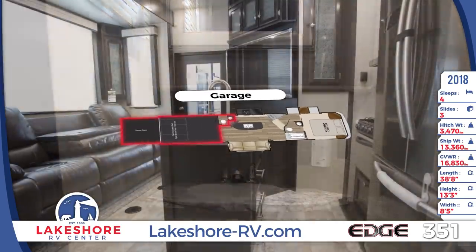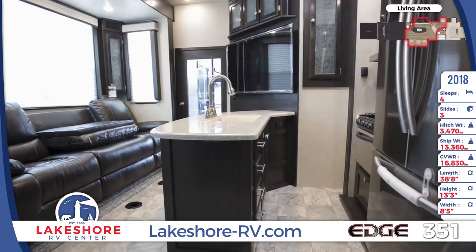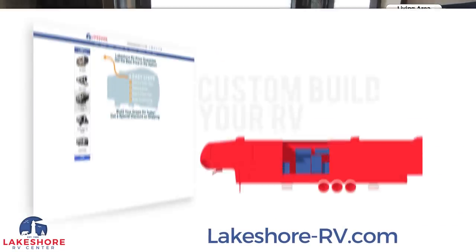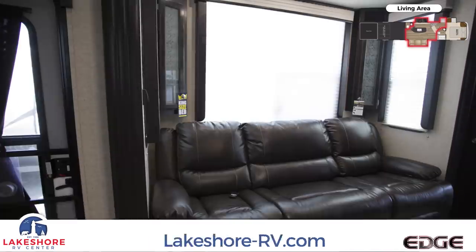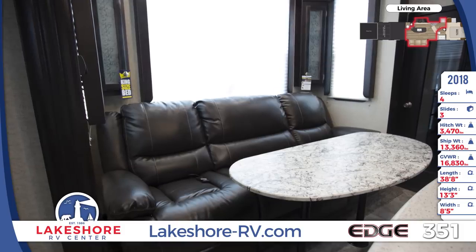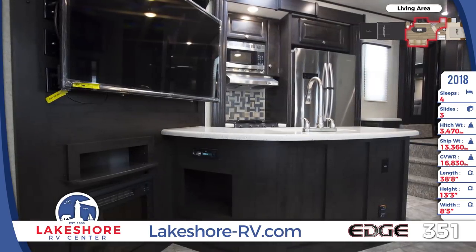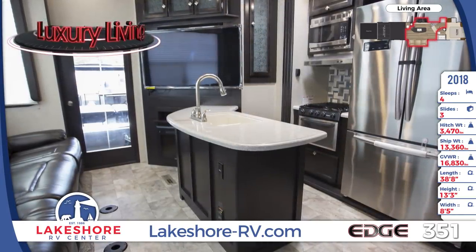The living area features high-end residential seating with a large sofa that has a removable dining table in front of it. The kitchen has designer touches like solid surface countertops, stainless steel appliances, and a decorative backsplash. A large TV is mounted next to the kitchen.